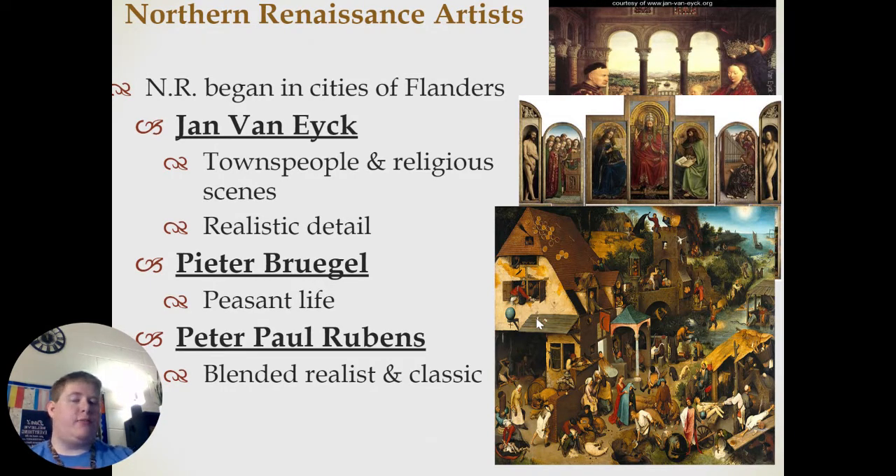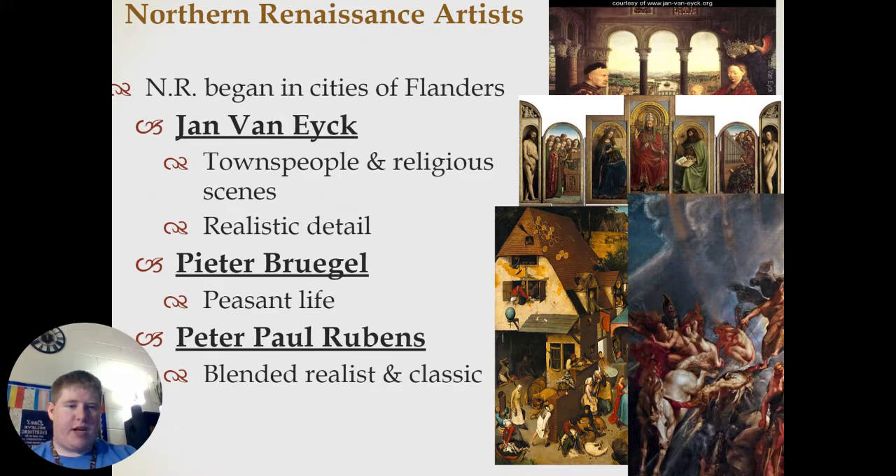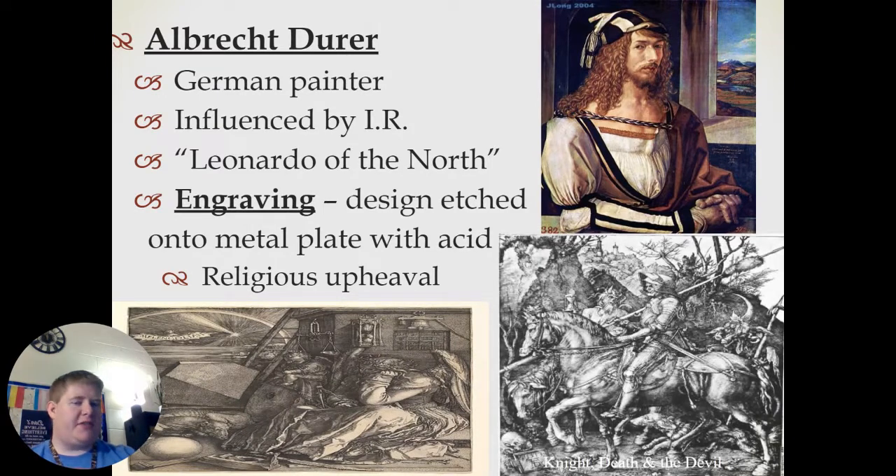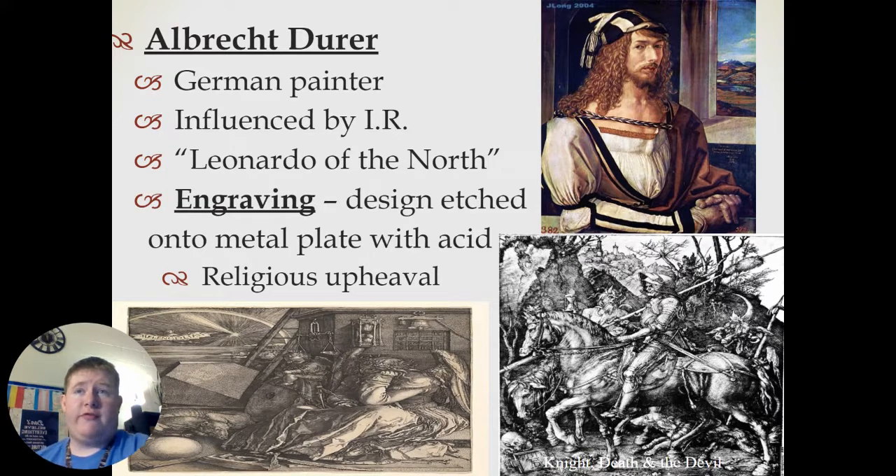And Peter Paul Rubens blended realist and classical styles of art into a new form, like this painting here. But by far probably the most famous out of the North is Albrecht Dürer, a German painter who was directly influenced by the Italian Renaissance and was considered by historians to essentially be the Leonardo da Vinci of the North.